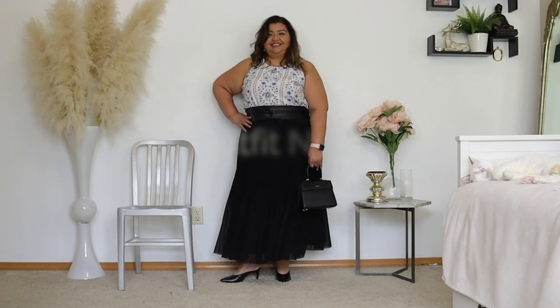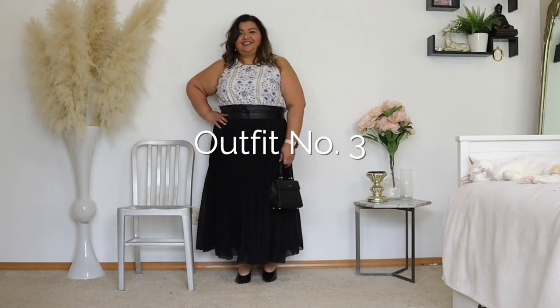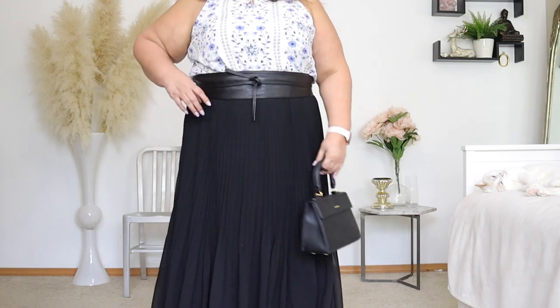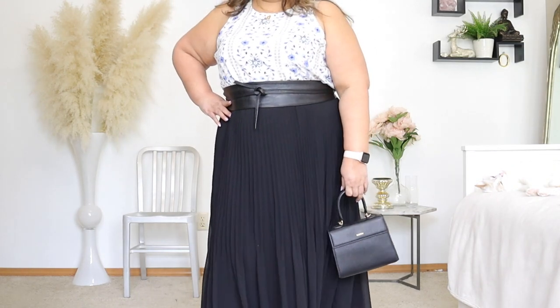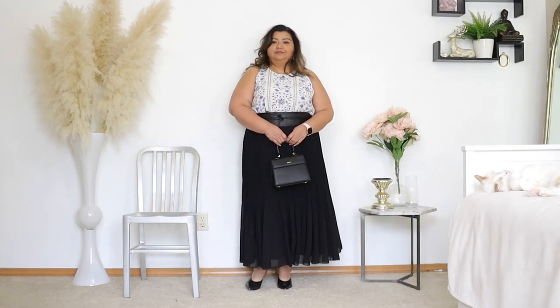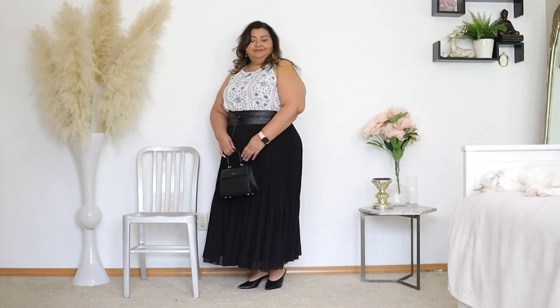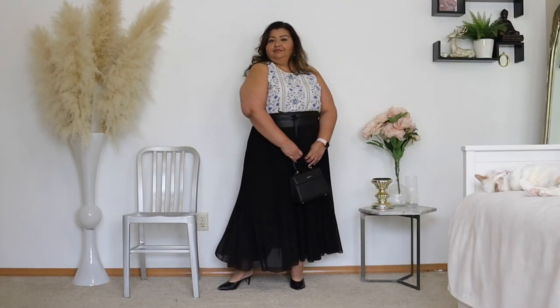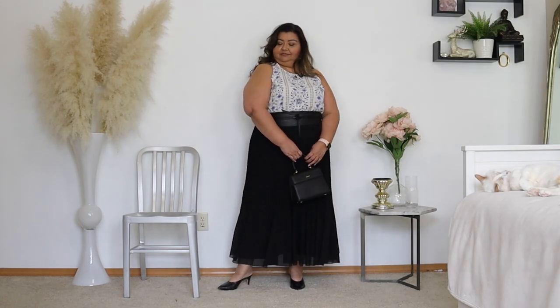For outfit three, my Aritzia twirl skirt was going to make an appearance, and with the Mateo bag I just love how feminine that looks. I'm also wearing it with this beautiful floral top from Old Navy, paired with my Obie belt. I really love wearing black during the spring, especially with such a flowy feminine skirt like this chiffon pleated skirt.